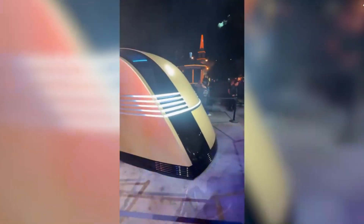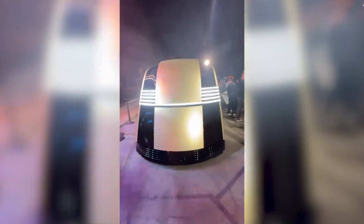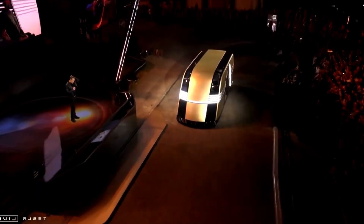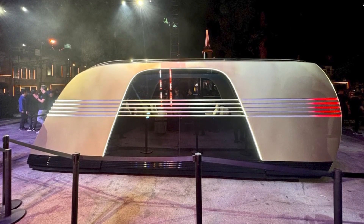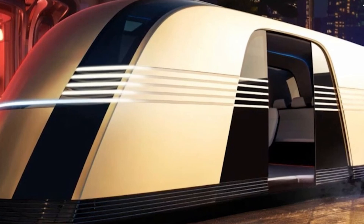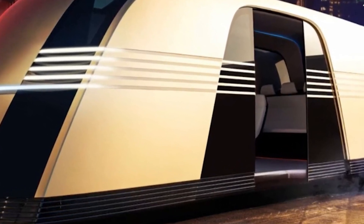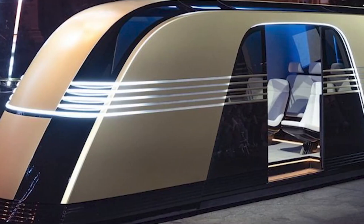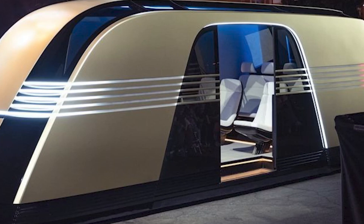Tesla's ability to push the boundaries of what's possible in the automotive industry is well known. With the RoboVan, they're taking that innovation to the next level. As more details emerge in the coming years, it will be fascinating to see how this vehicle fits into Tesla's broader vision for a world where driverless cars are the norm. The RoboVan stands as a bold declaration of what the future of mobility might look like — a world where sleek, driverless vehicles effortlessly navigate our roads, transforming the way we travel and think about transportation altogether.